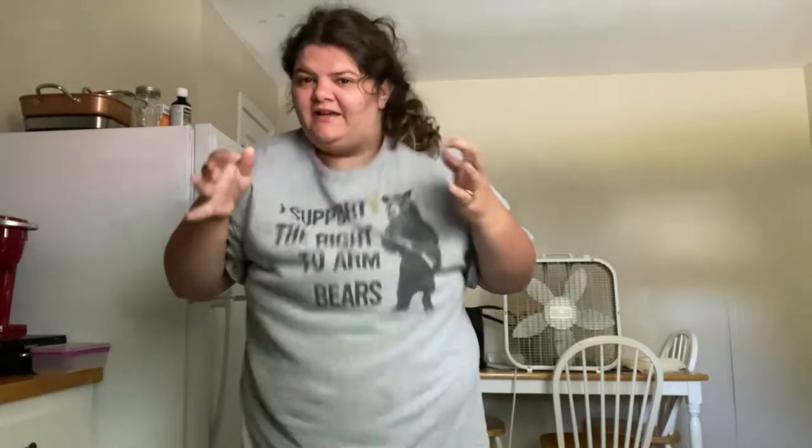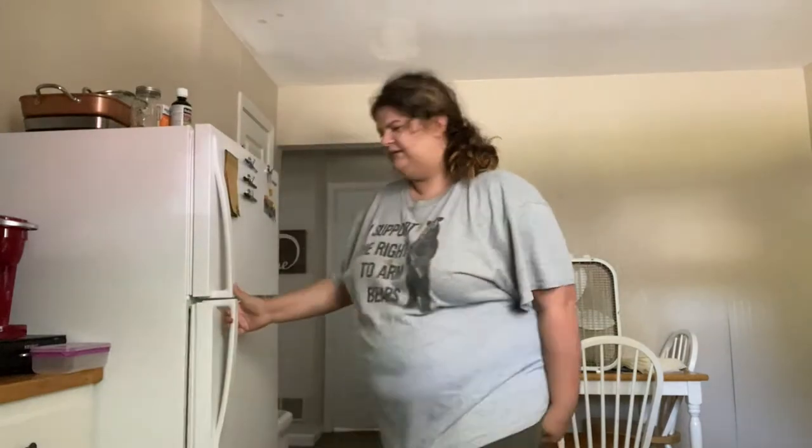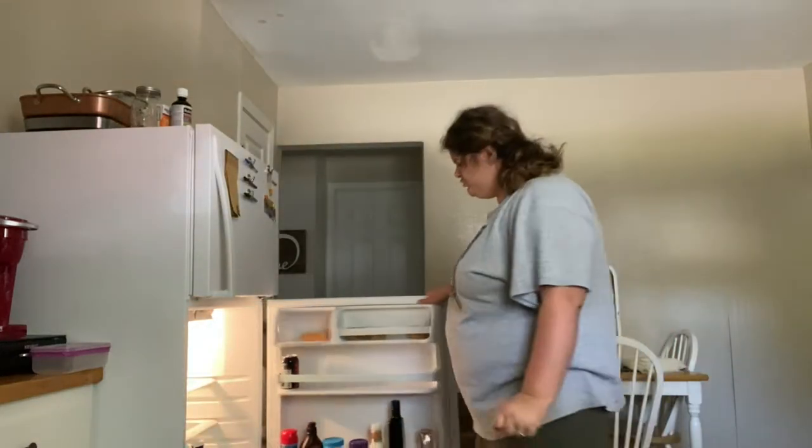I pushed the wrong button. Ignore my pajamas from last night. I just don't like putting my work clothes on before I eat because I'm gonna make a mess — like on my shirt here. Anyway, let's get some food ready.